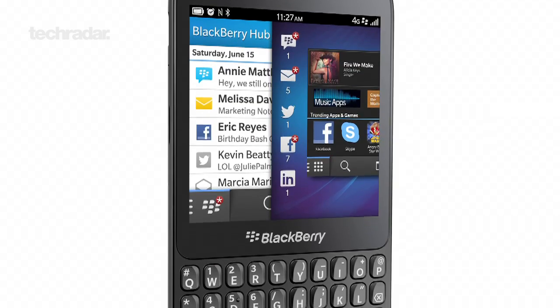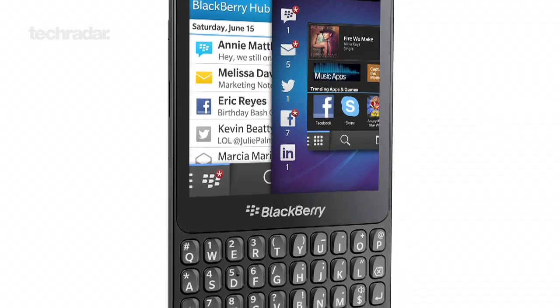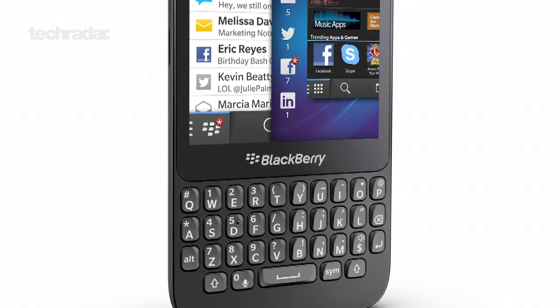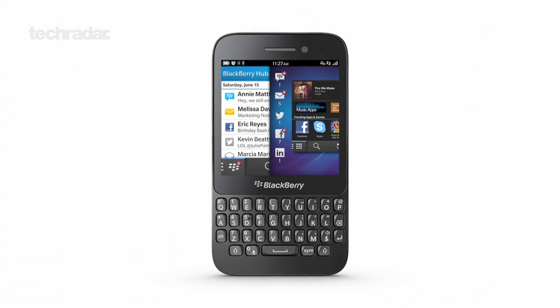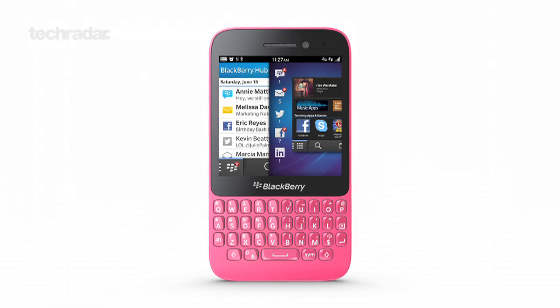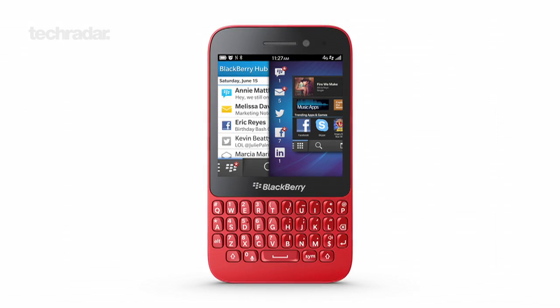From a design perspective, the Q5 is reminiscent of older handsets from the Curve range, with its QWERTY keyboard made up from isolated keys. There's no micro HDMI output like you'll find on the Q10 and Z10, but you do get a micro SD slot to build on the handset's 8 gigs of internal storage.